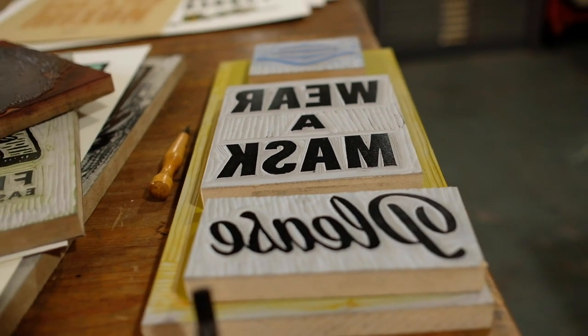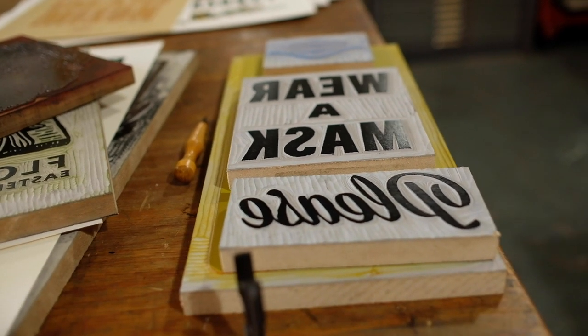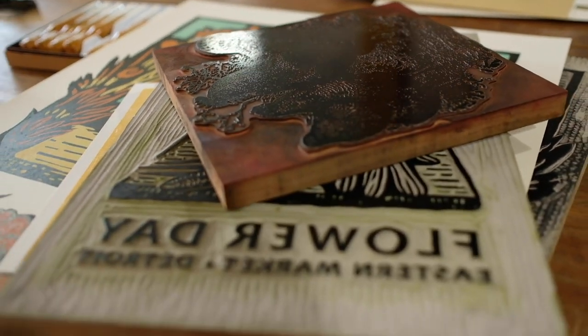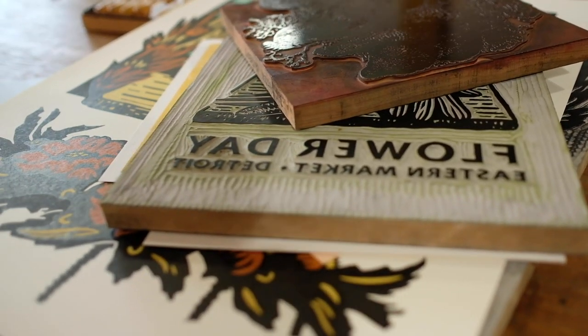Now that we've talked about setting type by hand, as well as using printing dies and carving blocks to make imagery on the studio side, we need a way to take all those components and get them onto a printing press. The two kinds of presses that we have mainly have to do with which scale you're going to use. If you are working in a small format, you might use what's called a platen press, which is a small tabletop press. For small projects, that might be a postcard, a business card, or something like stationery.